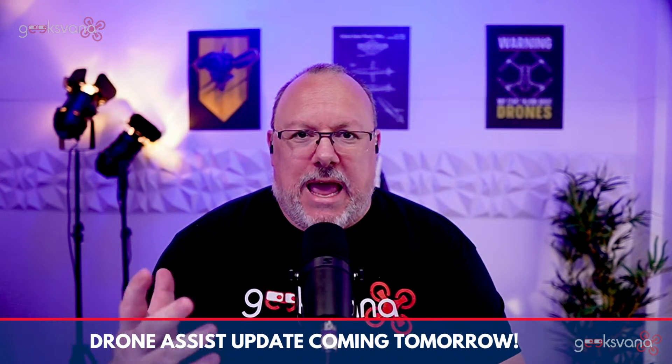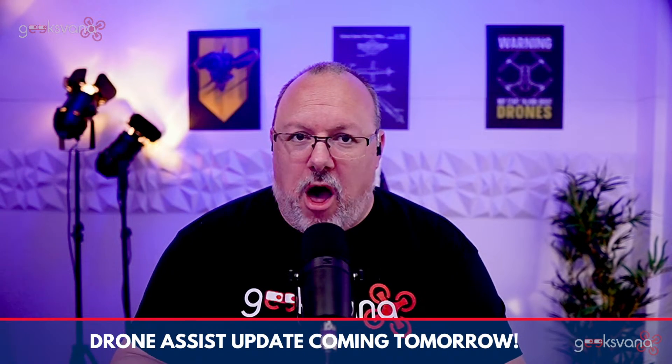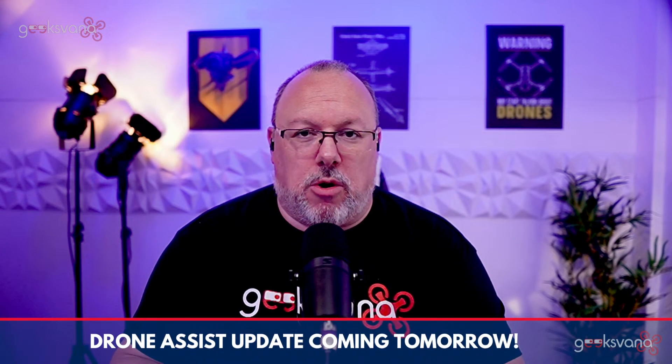Welcome to Geeksvana. Today is a quick video to talk about an upcoming update to the Drone Assist app. The team at Altitude Angel have been working hard, and it appears we're going to start seeing regular updates to improve the functionality and user experience of the relaunched app, which was relaunched only a couple of months ago. For those who don't know, Drone Assist is a free-to-download-and-use app which gives you live information on flight restrictions for your drone across the UK.